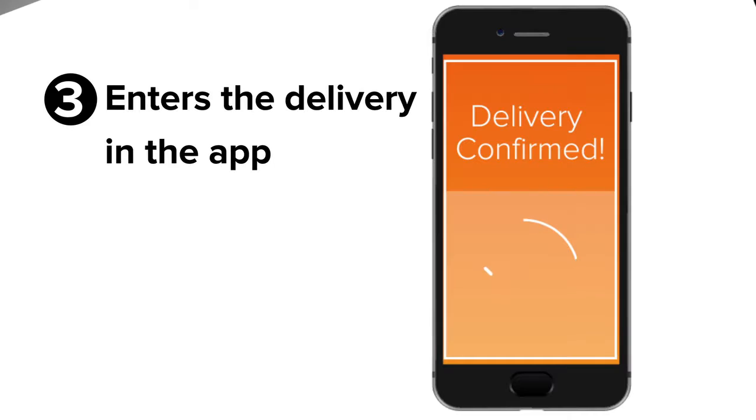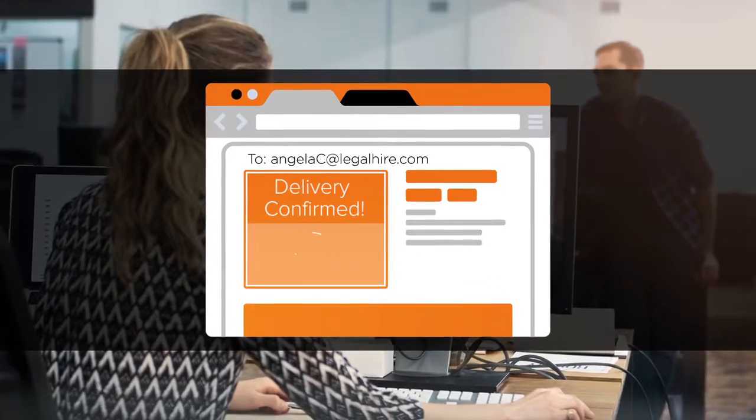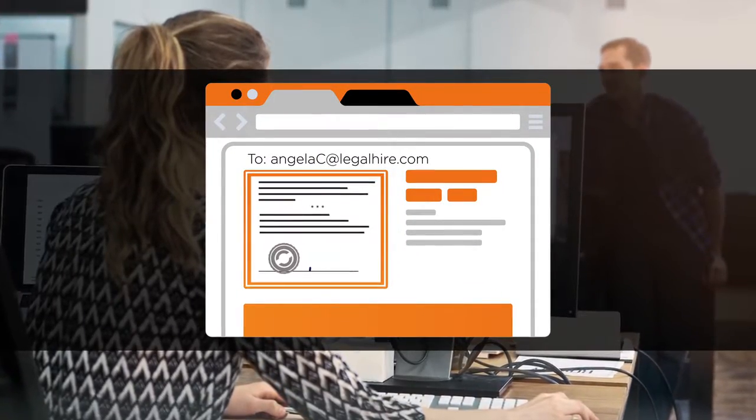For messenger service, our delivery person delivers to the recipient, obtains their signature, and enters the delivery in the app. Your legal assistant then receives an email with delivery confirmation and the recipient's signature.